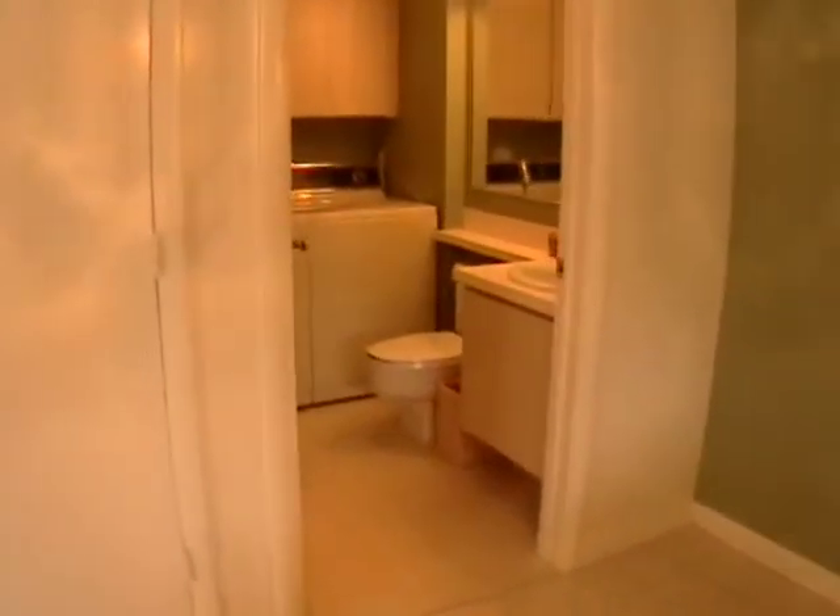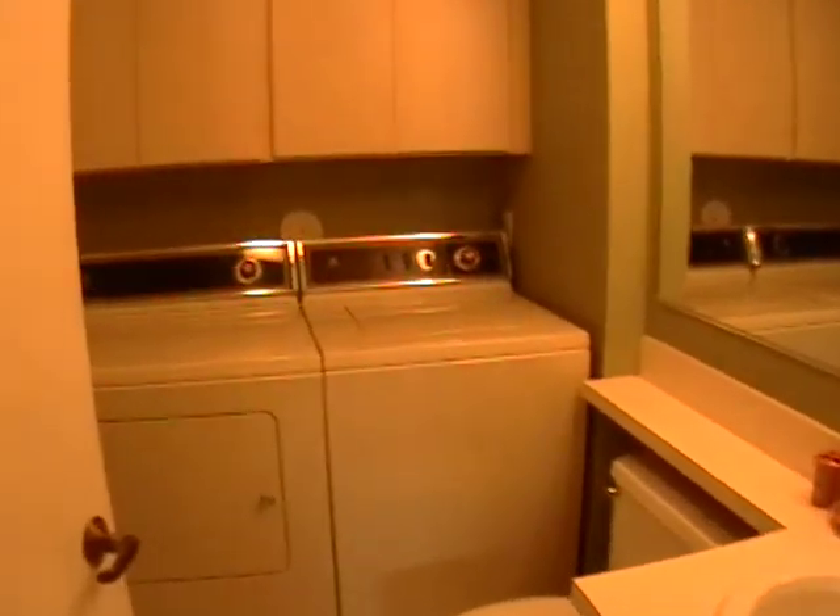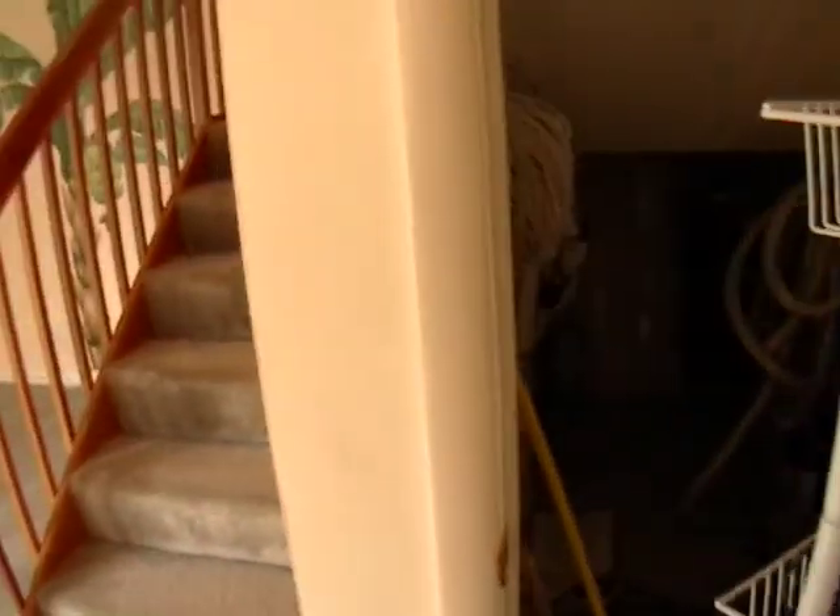We have a half bath downstairs, a full size washer dryer, lots of storage underneath the stairs, and it's a central back system.